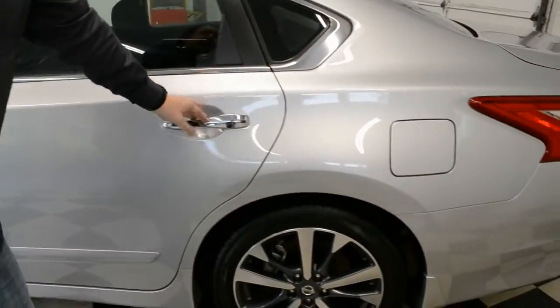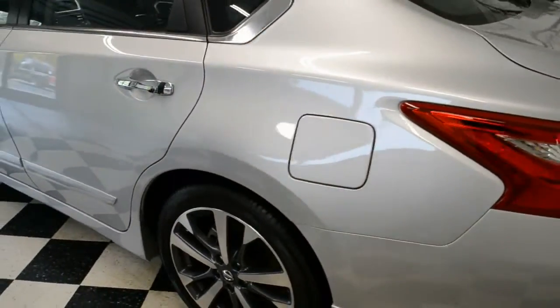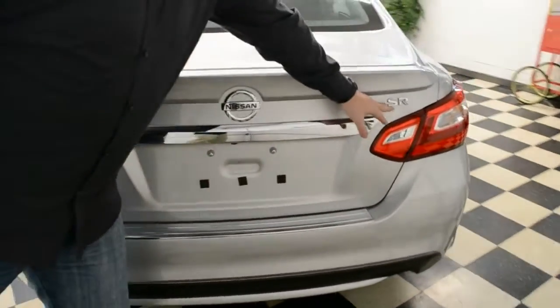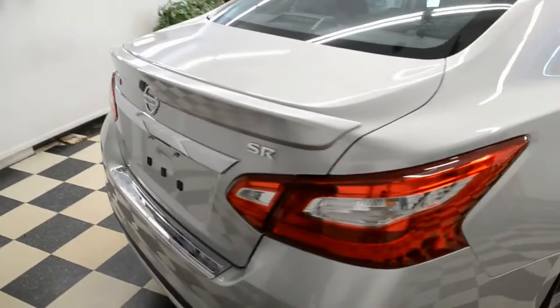There's a chrome trim package on it — nice little touch. Two-tone alloy wheels, which really go with the car. It's got a very, very sharp look to it. Factory spoiler on the rear, SR package. Talking about those options — again, this is a new car we're looking at.